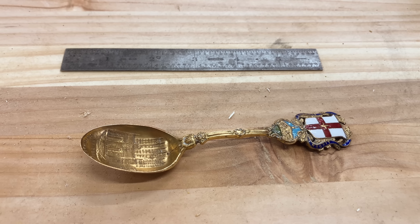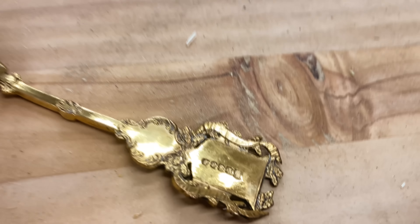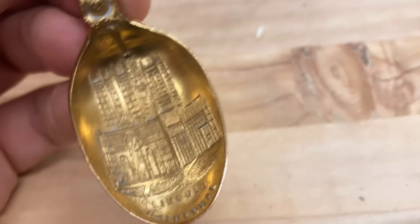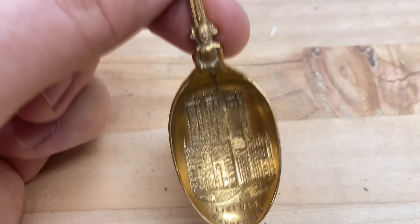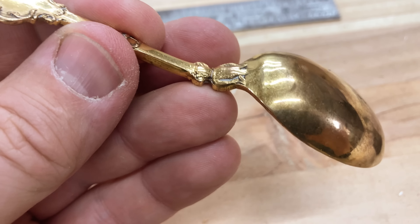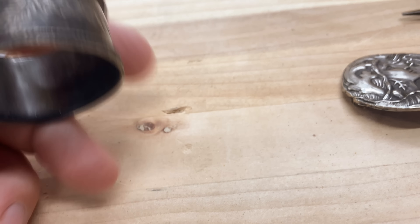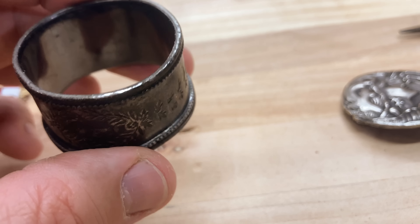We're back at the studio. I checked this piece and it is not silver and it's not gold — just an interesting hallmark that made me pick it up. It got me interested. It says Lincoln Cathedral, which I know is in the UK, but this spoon is not gold or silver. I didn't really think it was — I was just interested in the interesting hallmark. This other piece is probably a late 1800s napkin ring and it is sterling silver, with some weight to it as well.